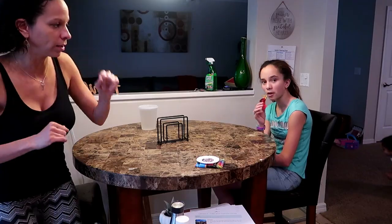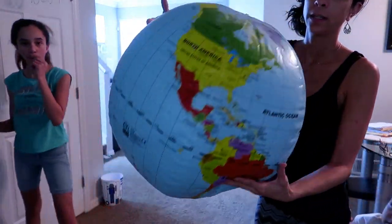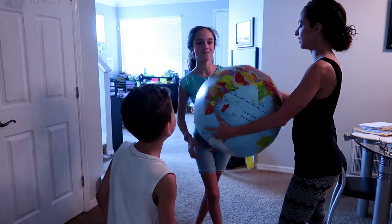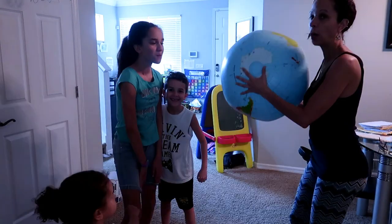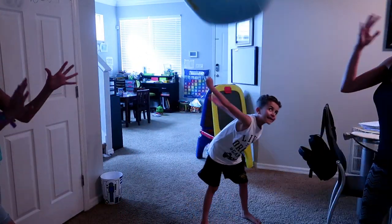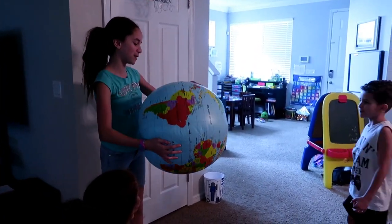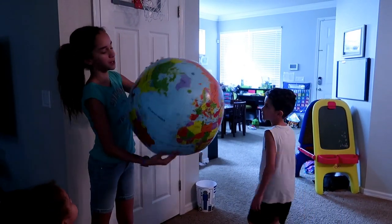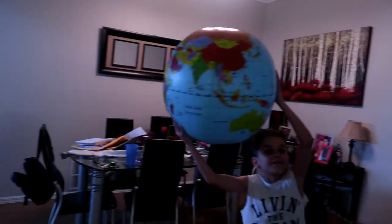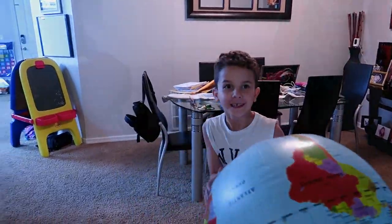We're going to play a naming-the-oceans game with this inflatable globe — we got it from Amazon, I'll link it below. I'm going to throw it to you, and wherever your hands land, tell us if it's on land or ocean. They're both in the ocean — one in the Atlantic and one in the Pacific!